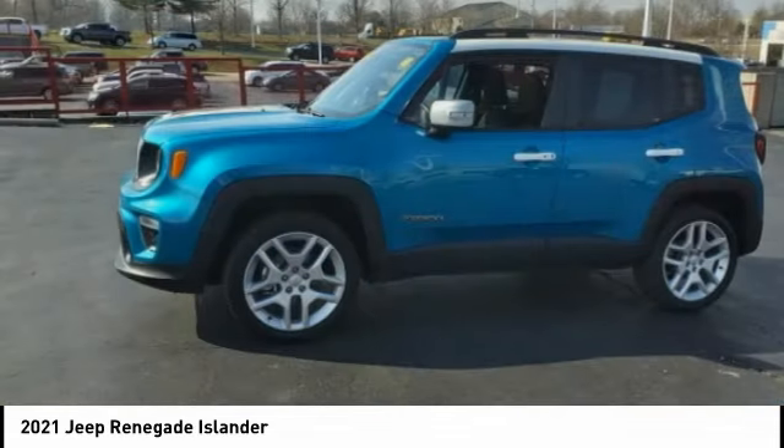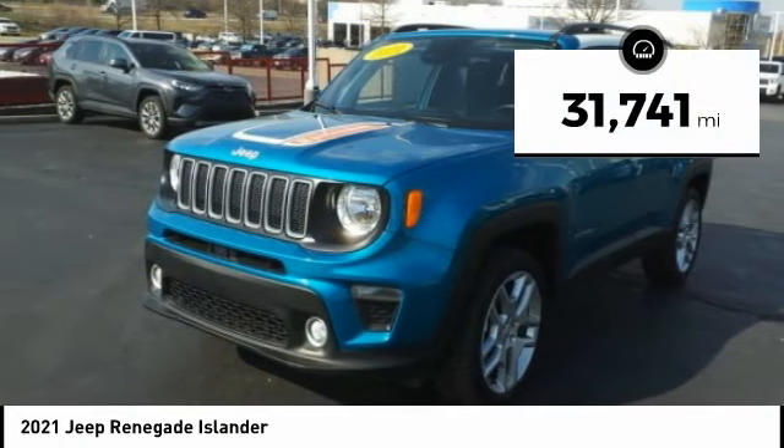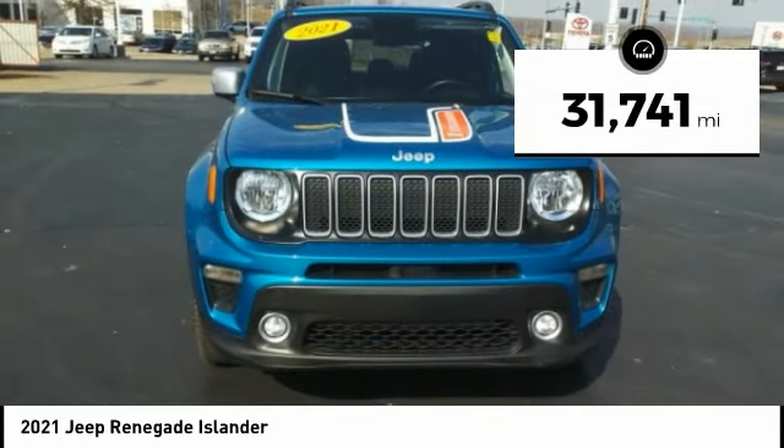It has a capable command center with the tools you need for discovering everything that's out there. This vehicle has less than 35,000 miles.